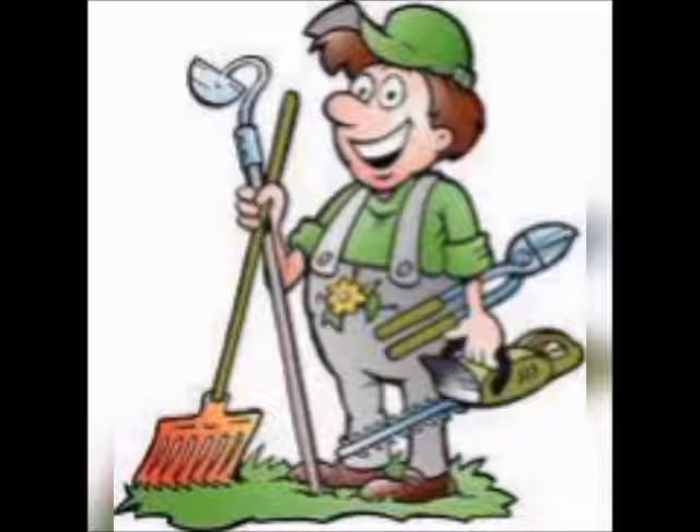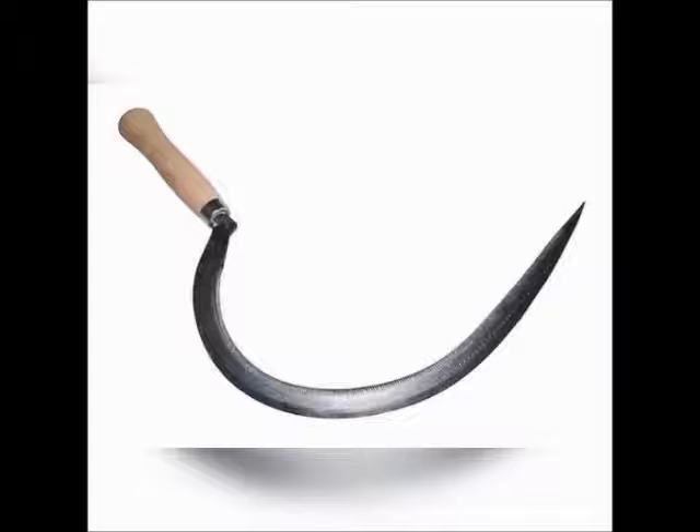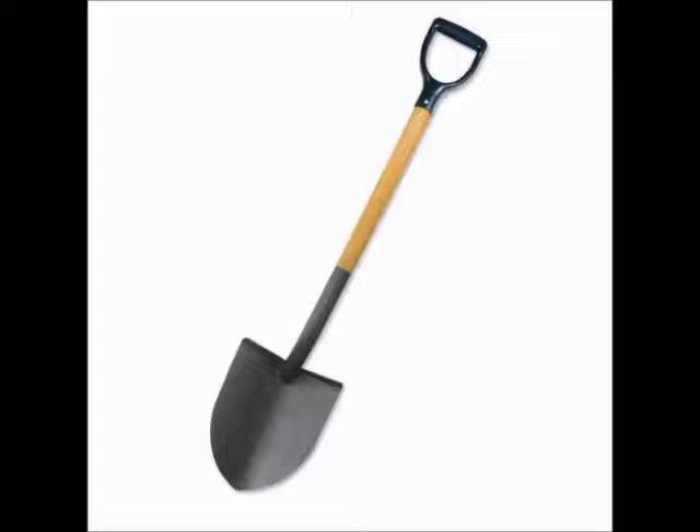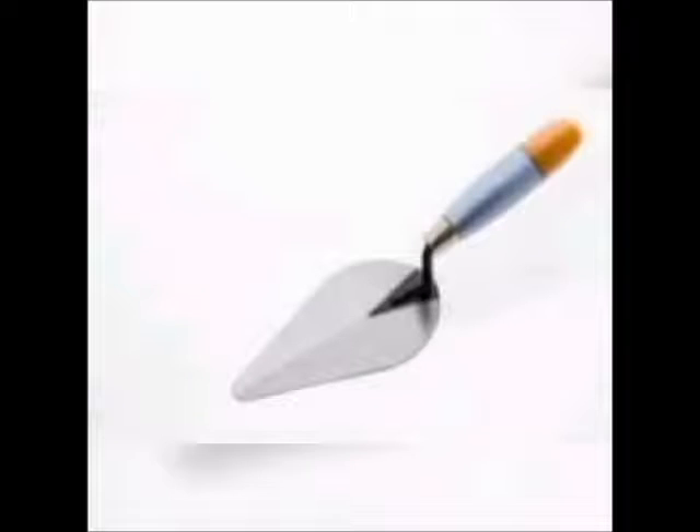There are many tools a gardener uses to make a garden bright and beautiful. A few of them are rake, sickle, hoe, spade, fork and trowel.